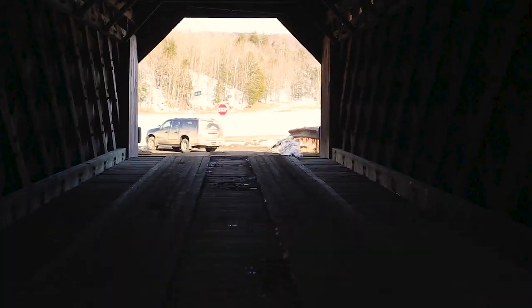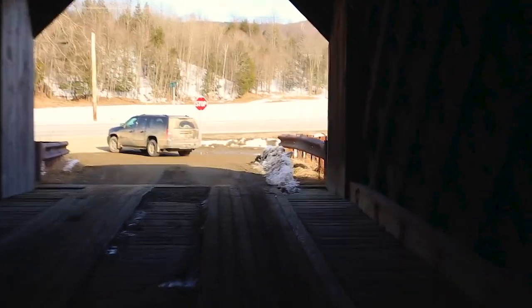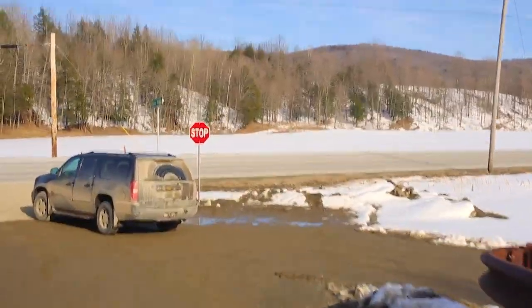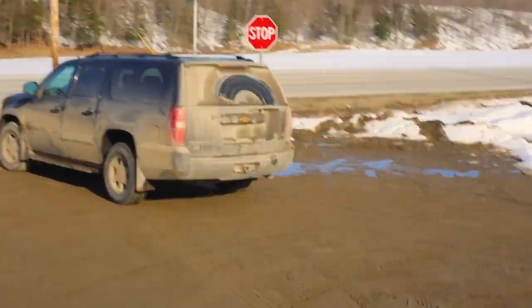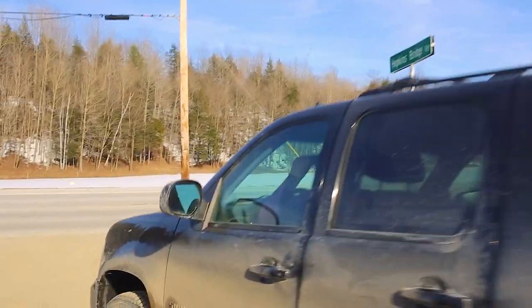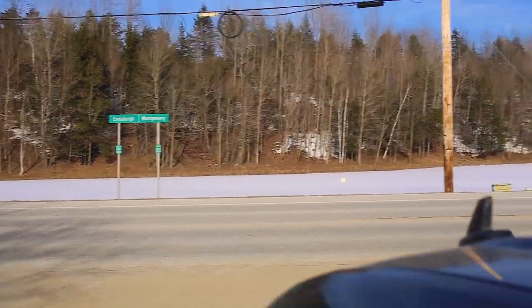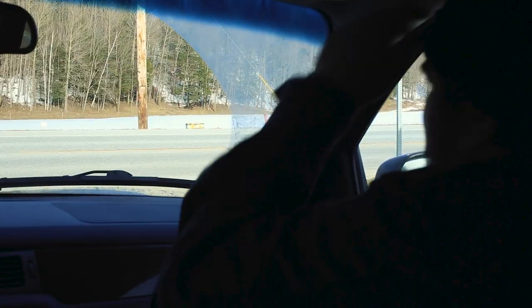How much time do you think we have left? Right now we have 18 minutes. 18 minutes — we've got about 5 to 6 miles to go. There's two deer running up there. Alright, we're going back towards the Creamery Bridge. We've done 10 covered bridges — now we're headed to number 11. We're going to try and get number 11 in the hour.